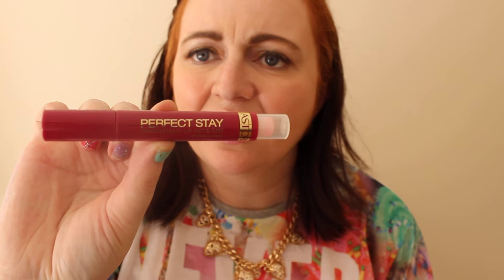The next thing is something I've shown you before — it's the Perfect Stay by ASTOR Transferproof Lip Tint and Care. The colour is 103 Rosewood Bush. That's the packaging it comes in and then you get the balm. I've worn that quite a few times and it is a nice product. That came from Poundland, so that was a pound.